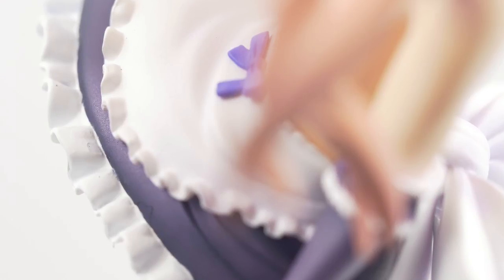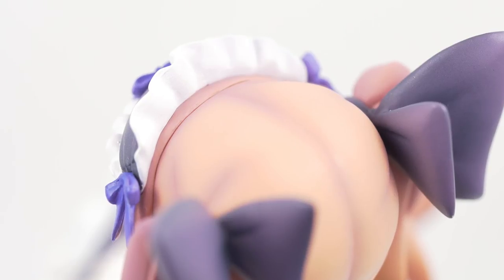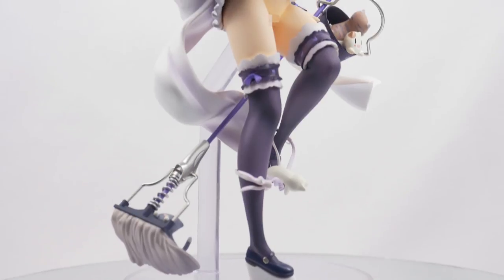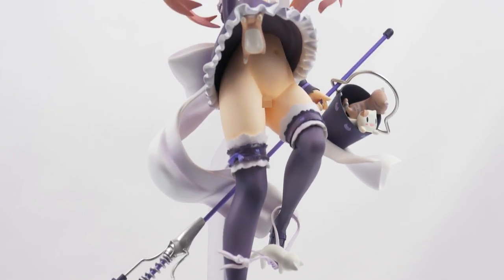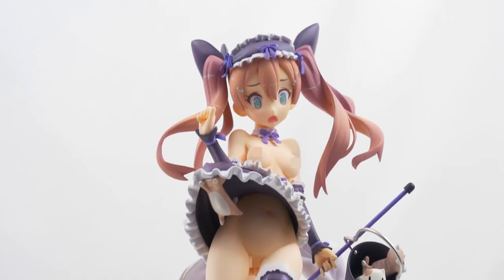My only downsides with this figure are that because of the 1/8 scale, some bits of the painting are a little off and the line behind her headpiece is slightly distracting. Overall, this figure is a very welcome addition to my collection that has easily become one of my most favorite pieces of this year.